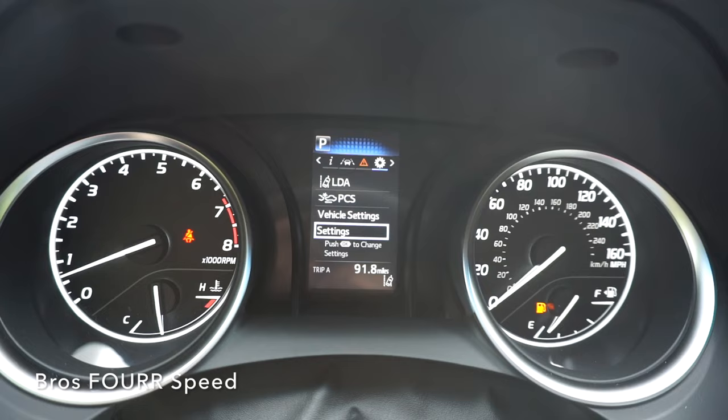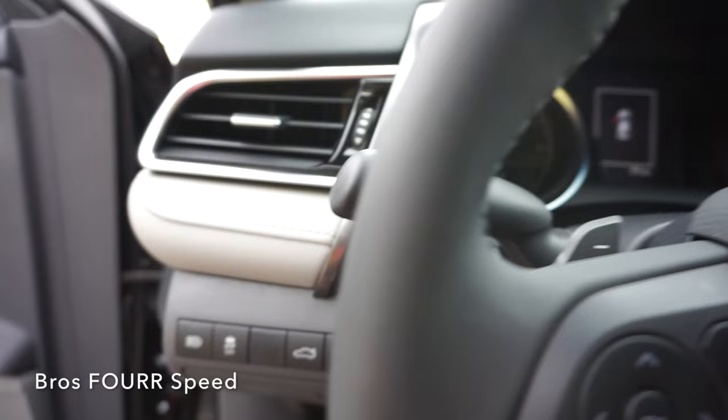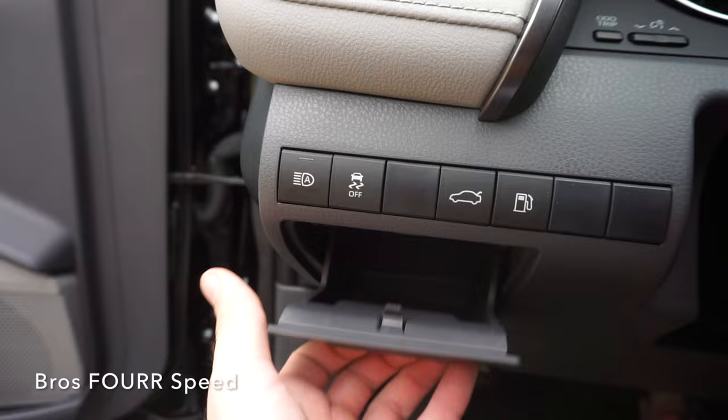You have your lane keeping assist, fuel gauge, and other settings you can scroll through. The gauges include your tach and engine temperature on the left side, your speedometer, and your fuel on the right. On the left side of the steering wheel we have your gas cap and trunk release, your traction control, and your automatic headlight switch, with a little cubby space below that and one air vent.